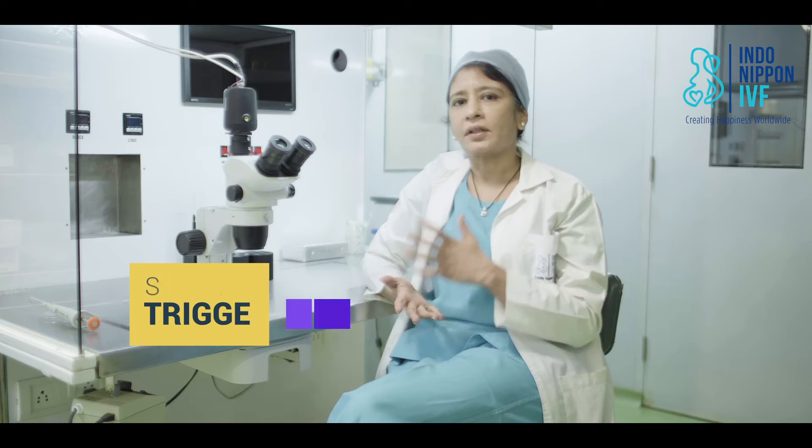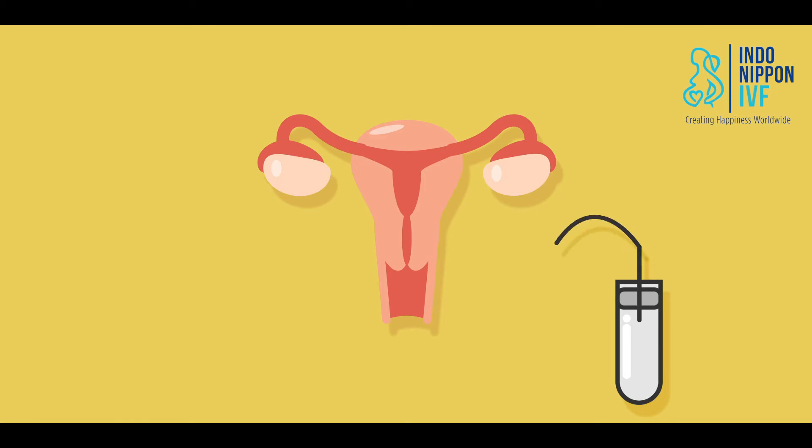Exactly 36 hours after the trigger shot, you will come to the clinic for the egg retrieval procedure, which is the fourth step. This procedure is done under mild anesthesia, so it is not going to hurt you. It is done by passing a long needle through your vaginal wall to suck out all the eggs — there will be no stitches and no cuts.